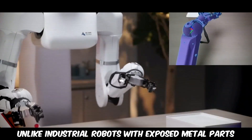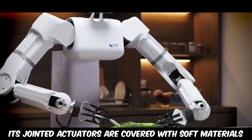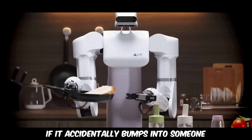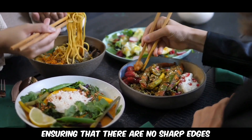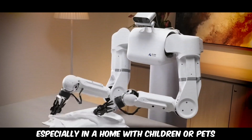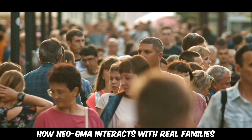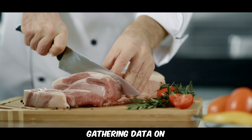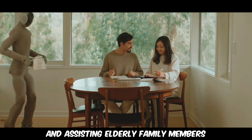Unlike industrial robots with exposed metal parts, Neo GMA is built to be safe around people. Its jointed actuators are covered with soft materials, reducing the risk of injury if it accidentally bumps into someone. Its fabric-like suit conceals mechanical components, ensuring there are no sharp edges or hard surfaces that could be dangerous, especially in a home with children or pets. Beyond physical safety, One X wants to understand how Neo GMA interacts with real families — testing the robot in actual homes, gathering data on how it performs everyday tasks like opening doors, avoiding obstacles, and assisting elderly family members.